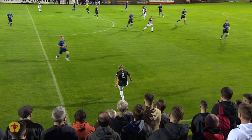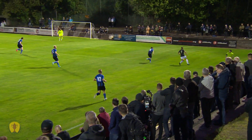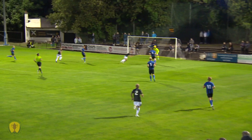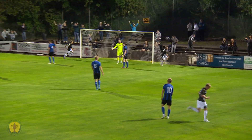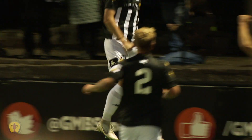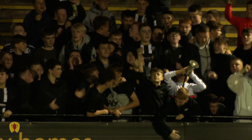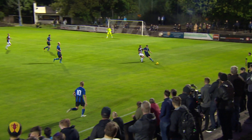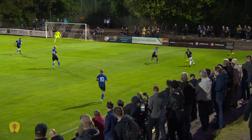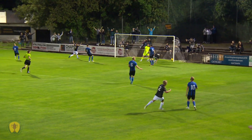Pollok up against Huntly, a side above them in the pyramid, but I know the pedigree of the West of Scotland Premier Division. Christie's too quick, gets the ball in, there's McCann, and Pollok take the early lead. The perfect start for the home side. Brilliant play by Christie, the quality on the delivery, McCann's unmarked — 1-0.